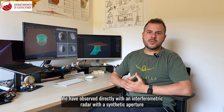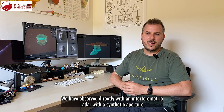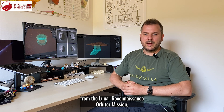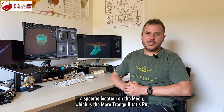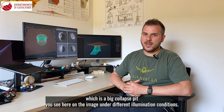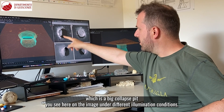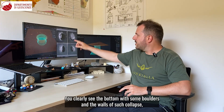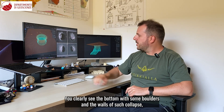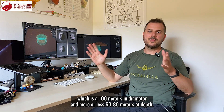We observed directly with an interferometric radar, with a synthetic aperture from the Lunar Reconnaissance Orbiter mission, a specific location on the Moon which is the Mare Tranquillitatis pit — a big collapse pit. You see it here on the image under different illumination conditions.